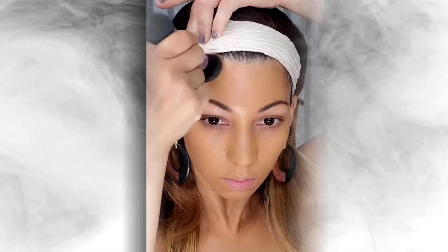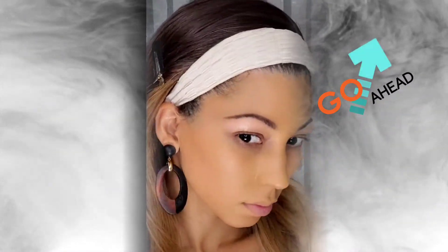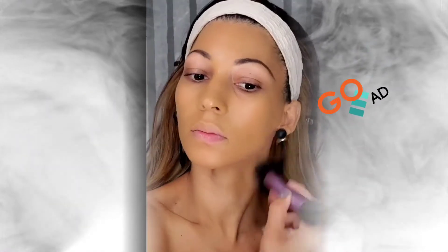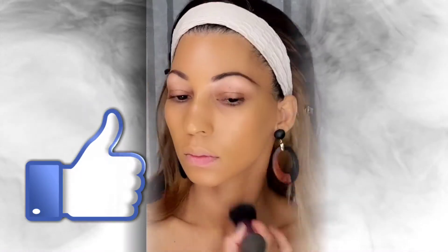She enjoyed this foundation a lot because it's a really long-wear formula. If you'd like to see more of a review about this product, you can go and click the link in the top. I hope you enjoy — and remember, send us your love by giving a like and subscribing.